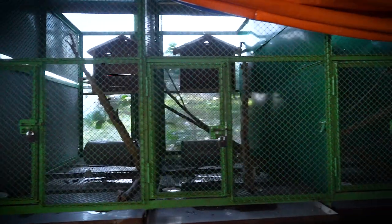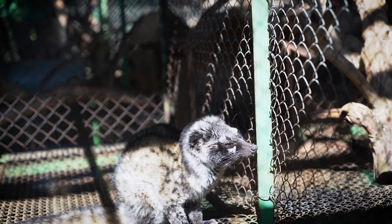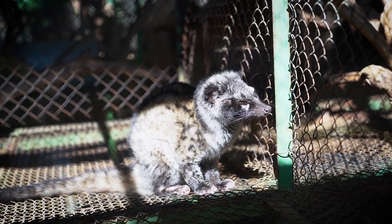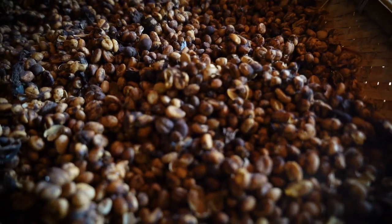Today we're checking out the Min Lee Coffee Garden, and right now I'm downstairs where they keep the weasels, because the kind of coffee they make here is weasel coffee. The weasels are fed coffee cherries and they're very particular about which ones they eat — they only pick the ripest ones. Then they poop out the bean and you get a coffee that's supposed to be less bitter and a little more sweet.